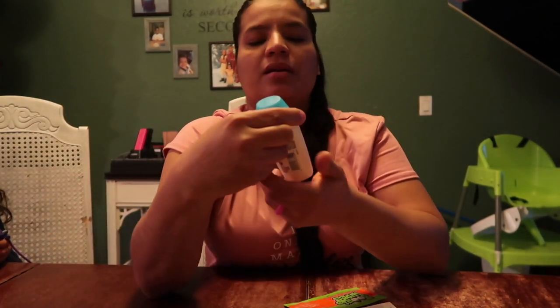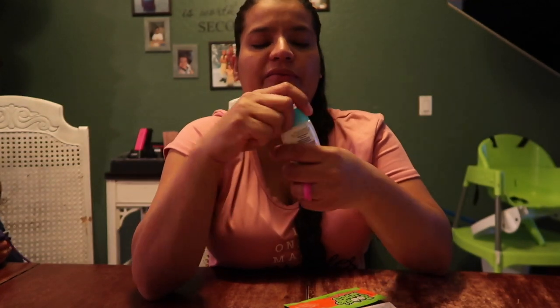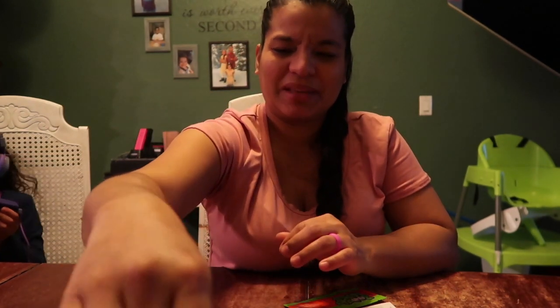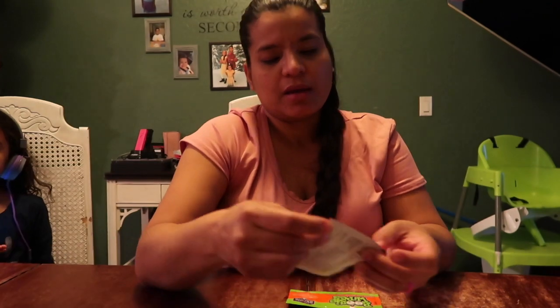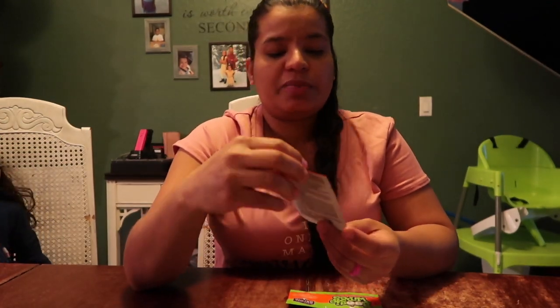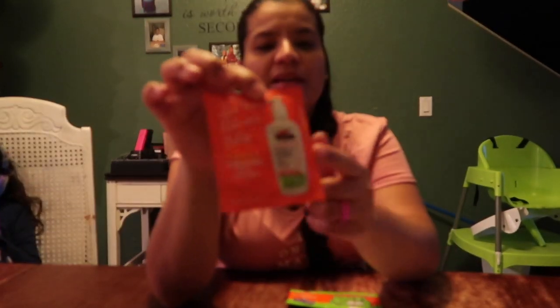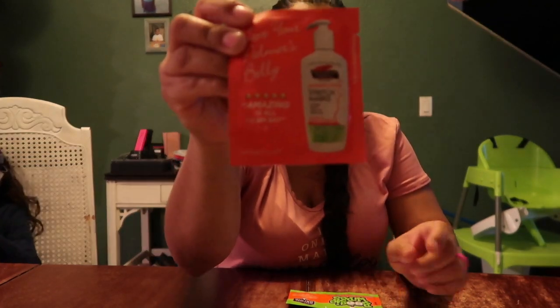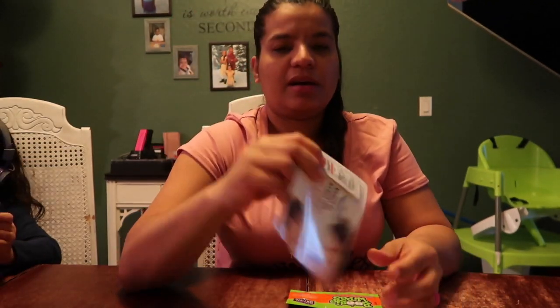Oh, I didn't know they make baby stuff! And Baby Dove — I don't know why I'm smelling things, I know better. So this is Baby Dove. And Palmer's belly lotion — I'm already using these. I have some stretch marks. A little sample of Aquaphor.